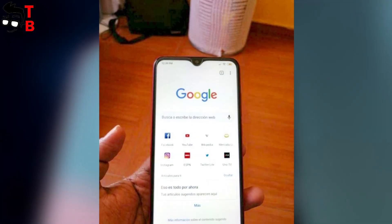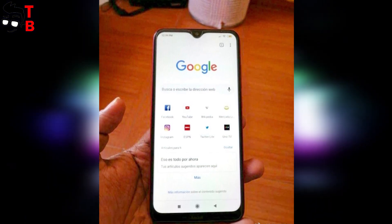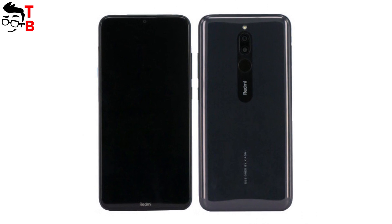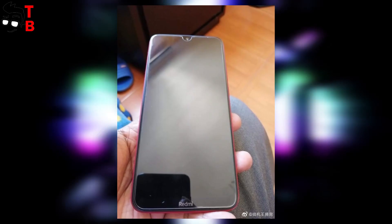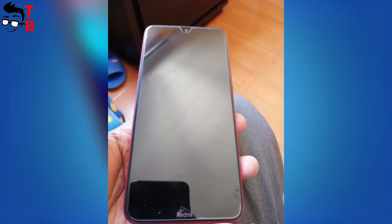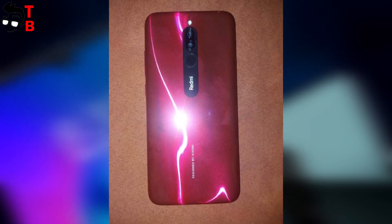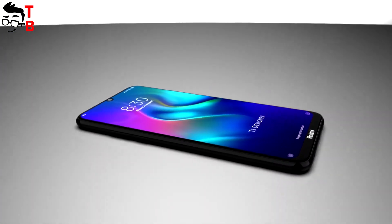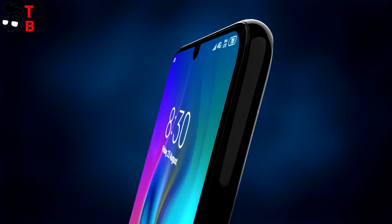In August 2019, the first hands-on photos of Redmi 8 were published. Also, there are images on a white background from another leak, so we can be sure that Redmi 8 will look like this. As you can see, the new Xiaomi phone has a waterdrop notch above the display. On the back, there is a dual camera, fingerprint reader, and Redmi logo. The new Redmi 8 looks similar to Redmi 8A, especially the front panel.